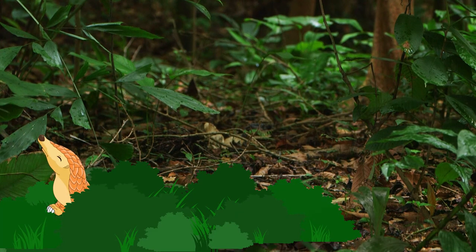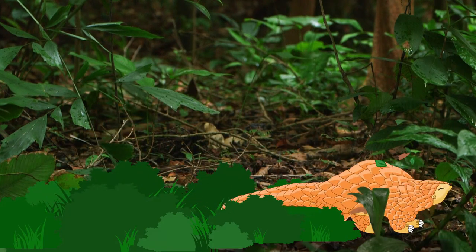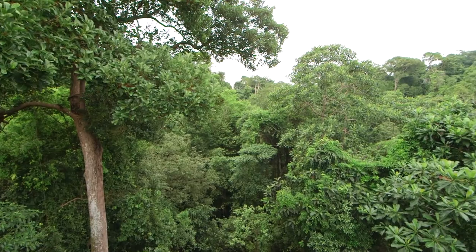Hi there. I'm Piggy the Pangolin. I roll up into a ball when I'm scared or if I think I'm being attacked. Most of the time, I live in Singapore's forest, like this one here at Central Catchment Nature Reserve.